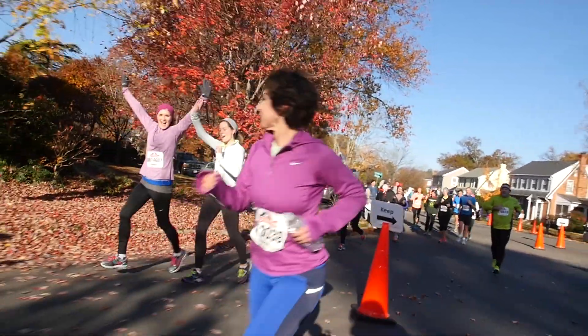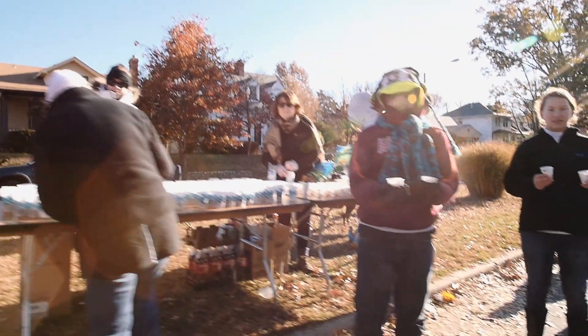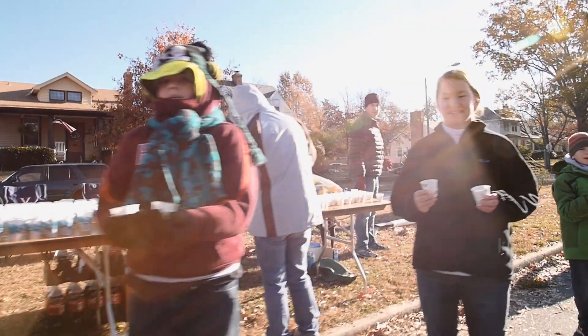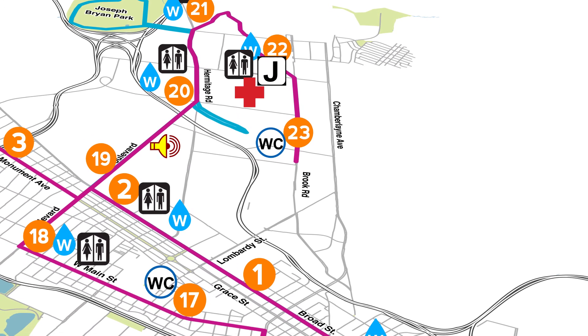Prepare yourself for that extra boost you need to go the distance. At mile 22, you can grab another snack at our second junk food stop. Still need something to perk you up? Don't worry — we've got another wet washcloth station at mile 23.